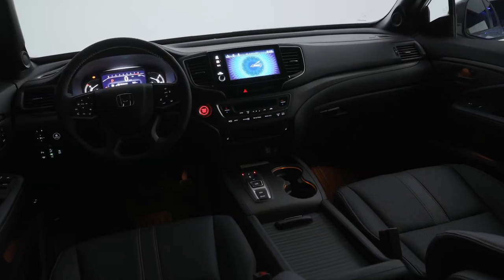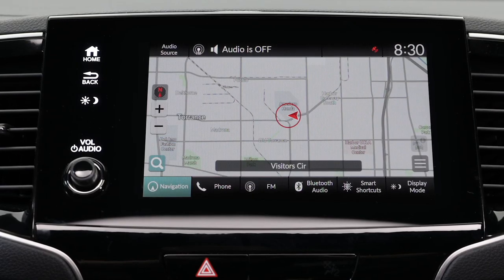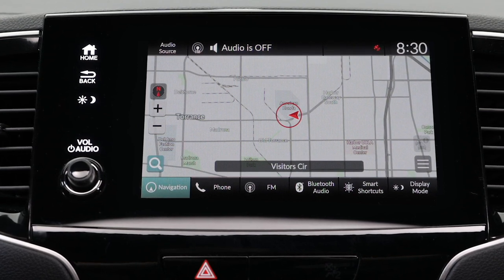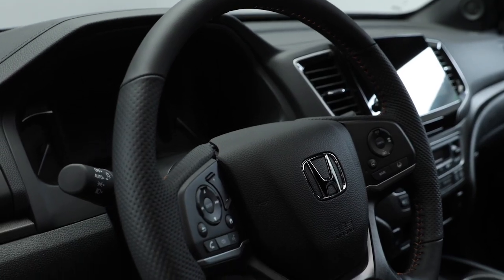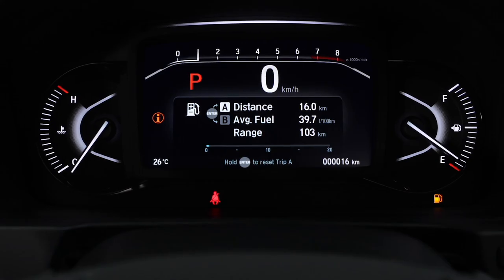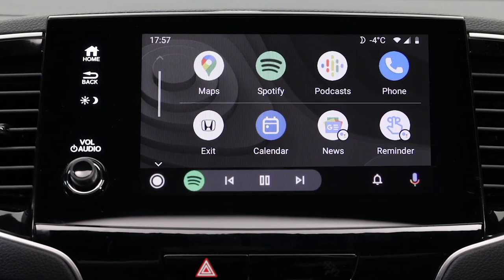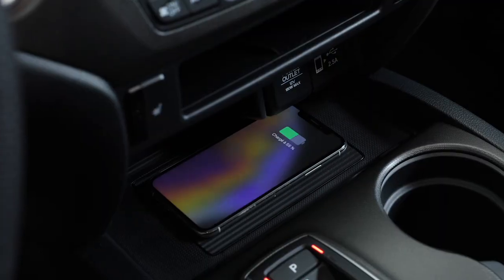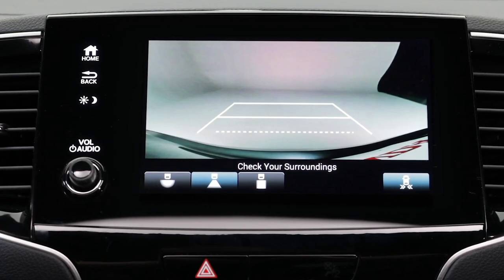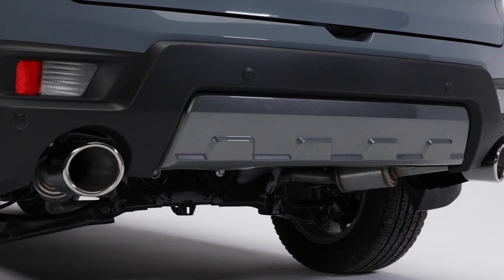The Passport is packed with advanced technology that is both extremely helpful and easy to operate. The 9-inch display audio system with available satellite link navigation will have you set to reach your destination no matter how remote. The heated leather-wrapped steering wheel features controls for audio, telephone, and cruise control, as well as the 7-inch driver information display. Stay connected with Android Auto and Apple CarPlay, plus wireless charging on the Touring and Trailsport trims. Parking is made easier with a multi-view rear-view camera with dynamic guidelines, rear cross-traffic monitor, and available parking sensors.